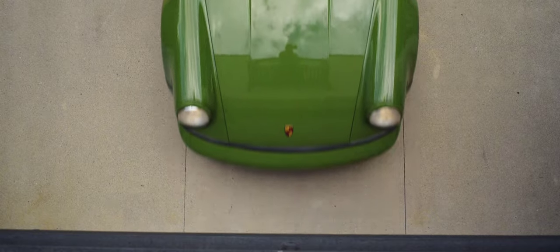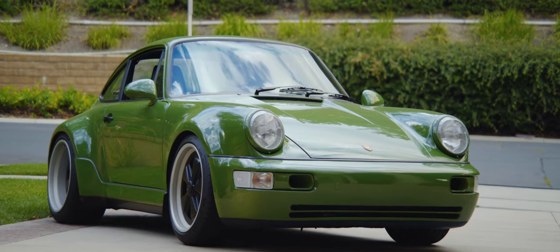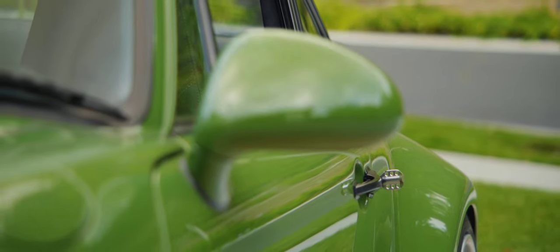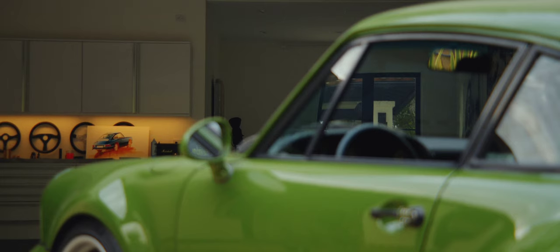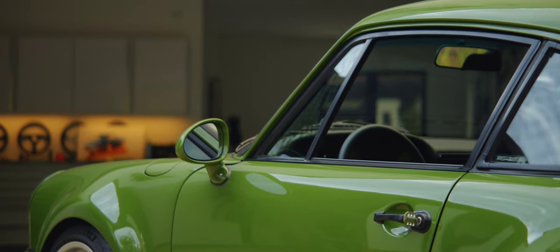I had this idea in my head about taking an old 911, but not that old. I decided to start with a factory wide body 964. Color is huge for me, so I picked olive green — a color from the late seventies that Porsche had made. I just felt like it had a nice balance of being something bold that pops, but not necessarily trying too hard.